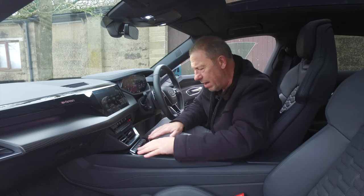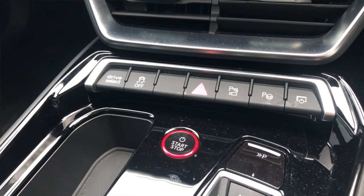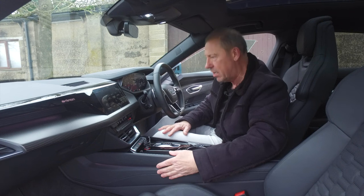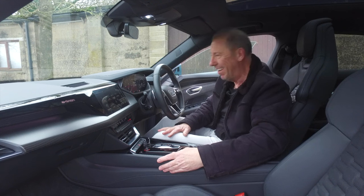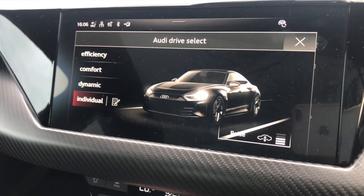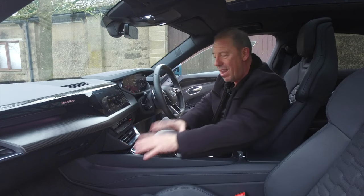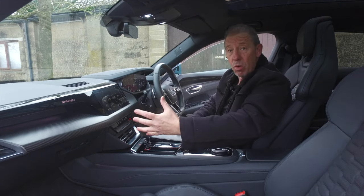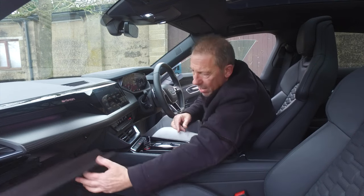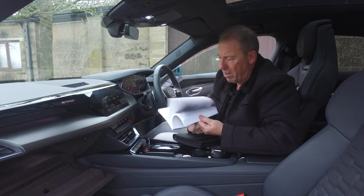Down below there are camera buttons and a self-park assist system. To the left is the Audi Drive Select dial — you have Efficiency, Comfort, Dynamic, and Individual modes. In Individual mode you can set up a more sporty steering feel or more comfortable suspension to suit your preference. Very easy to use and minimal — not loads of buttons. That's one thing I really like about this car: it keeps things simple.